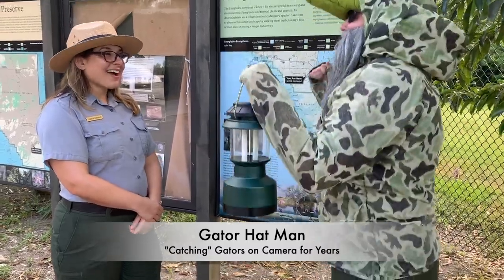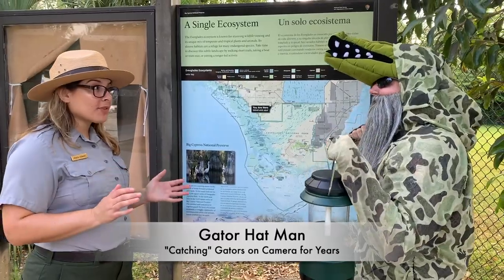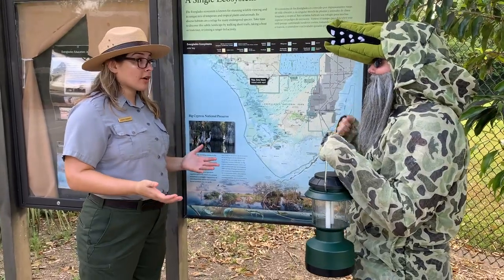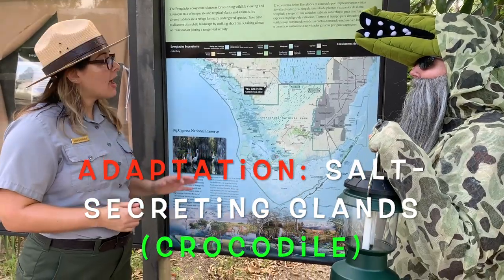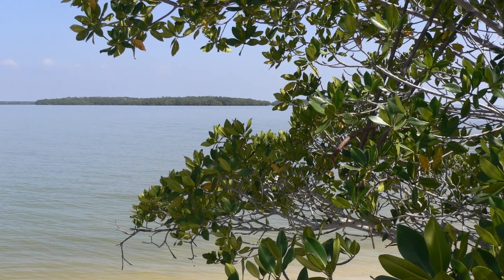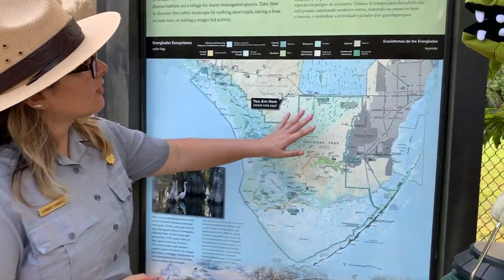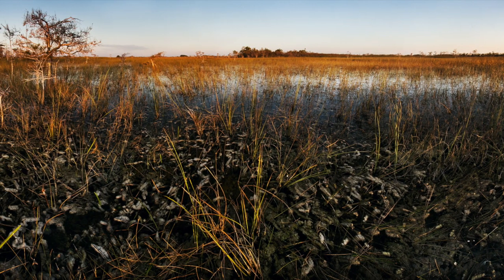Howdy Ranger! I'm looking for some gators and crocodiles. Gators and crocodiles — you came to the right place! Here in Everglades National Park, we have both. However, you're going to find them in different parts of the park. Crocodiles have a special adaptation — a salt-secreting gland — that allows them to survive and thrive on the saltwater coast. However, alligators do not have this adaptation, so they are going to hang out in the freshwater environments, like the Shark River Slough, where we are now.